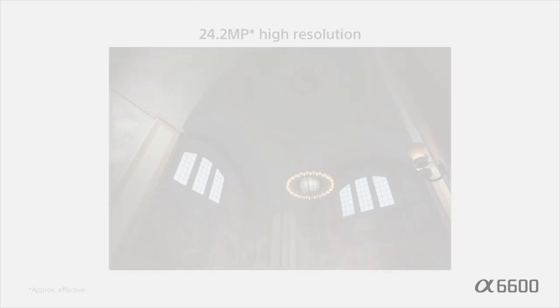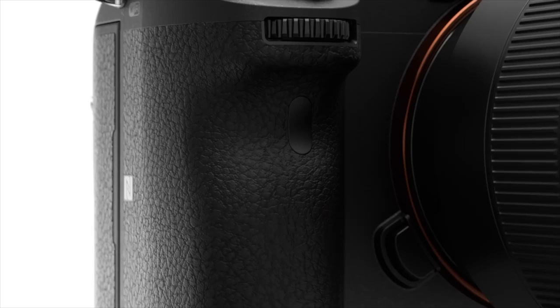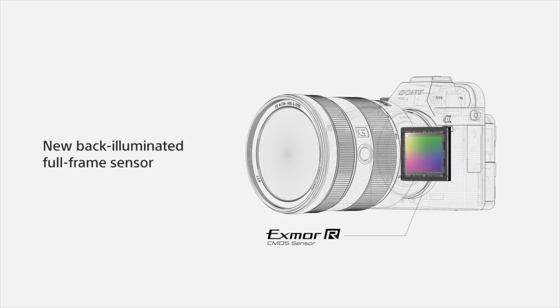Coming in at number 9, Sony's A7 Mark III. Sony's A7 Mark III was easily one of the most anticipated mirrorless cameras to date. Released in the spring of 2018, it houses a 24.2-megapixel backside-illuminated CMOS sensor, the Bionz X image processor, and 4K 30p and 1080p 120p video. It also has a 3-inch tilting touchscreen, dual card slots, image stabilization, log profiles, weather sealing, and microphone and headphone inputs.